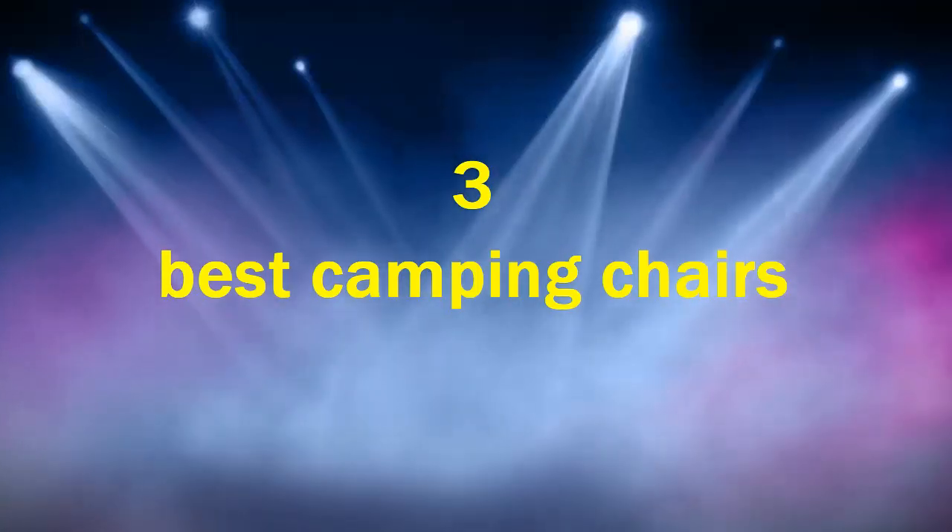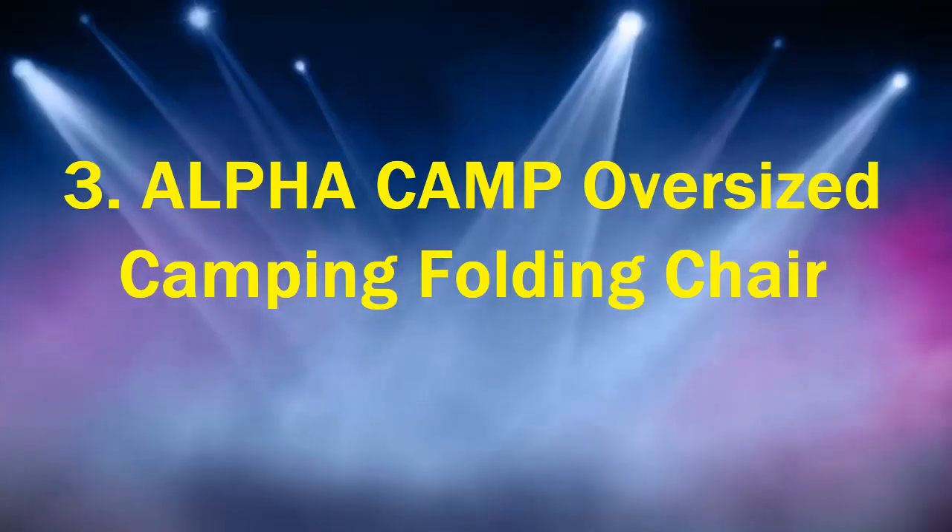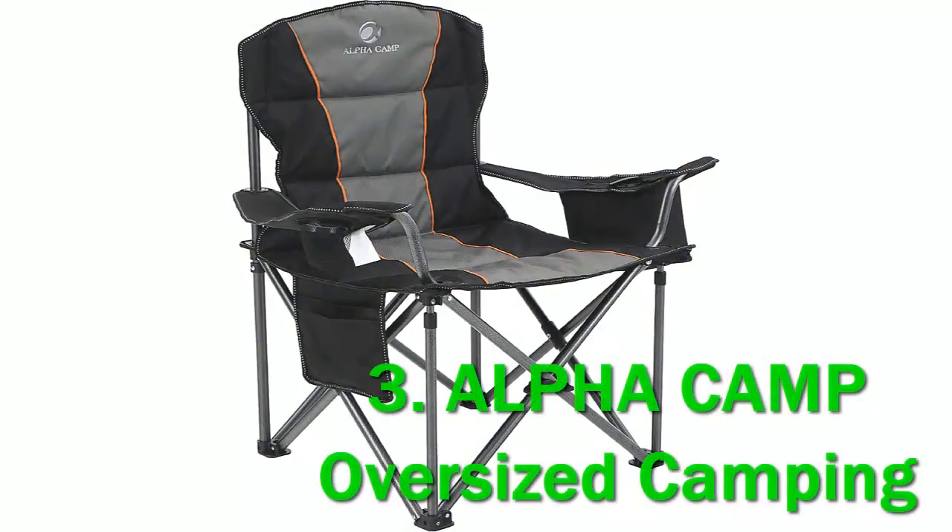Top 3 Best Camping Chairs. Number 3: Alpha Camp Oversized Camping Folding Chair. This Alpha Camp Oversized Camping Folding Chair review is about a steel chair with impressive capacity and dimensions, suitable for the heaviest users.